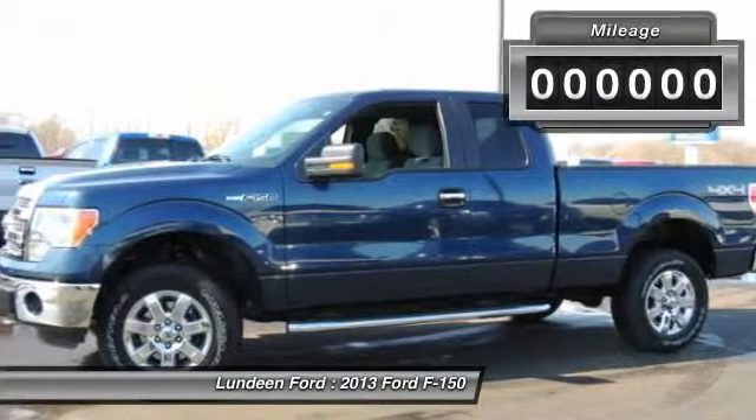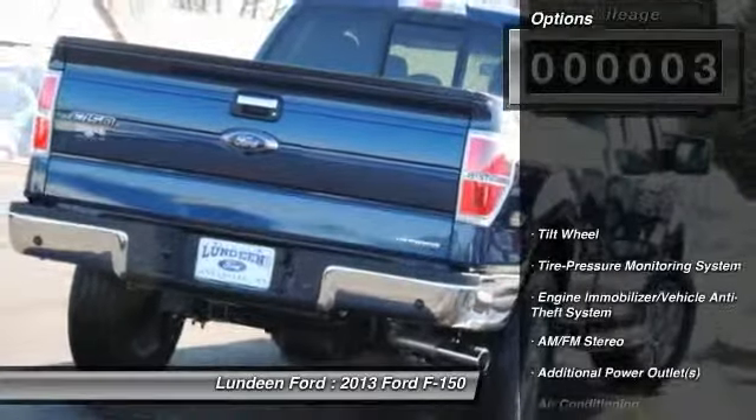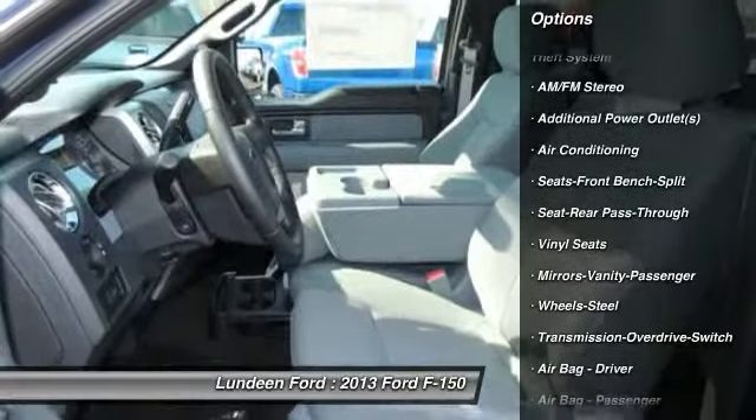This vehicle has less than 100 miles. Here are some of this vehicle's great options: four-wheel drive, anti-lock braking system, traction control, front air conditioning, power steering.